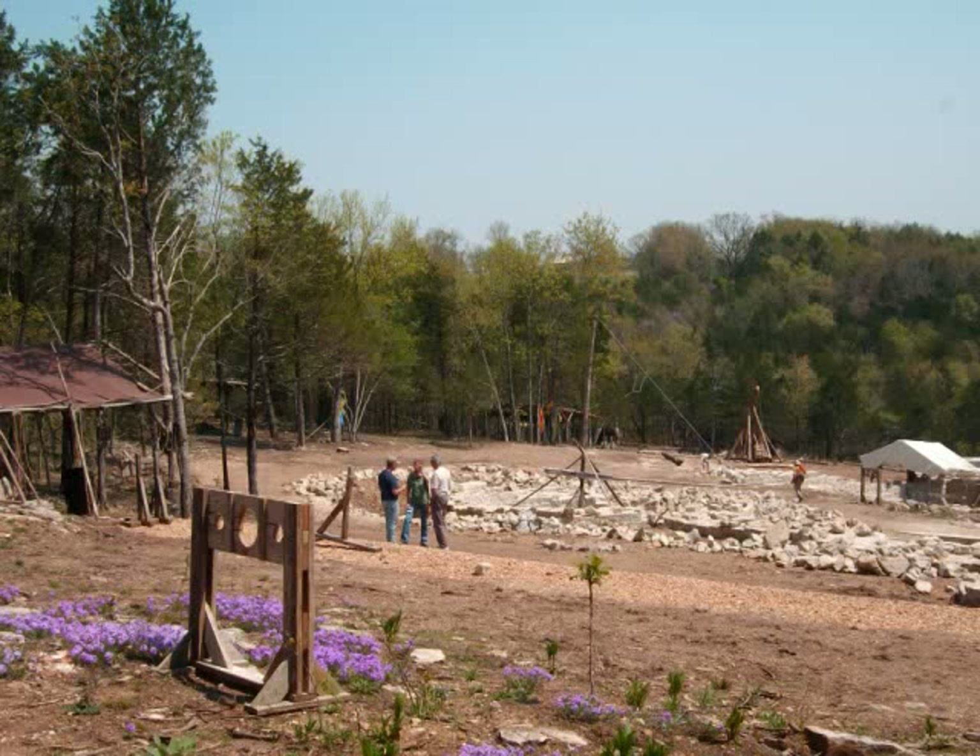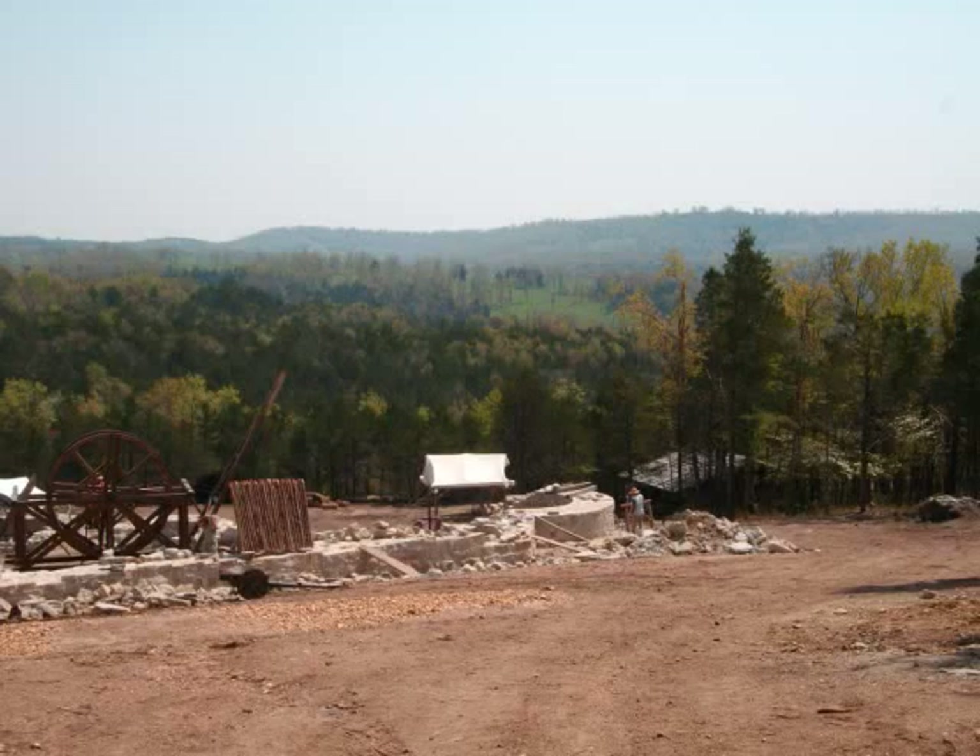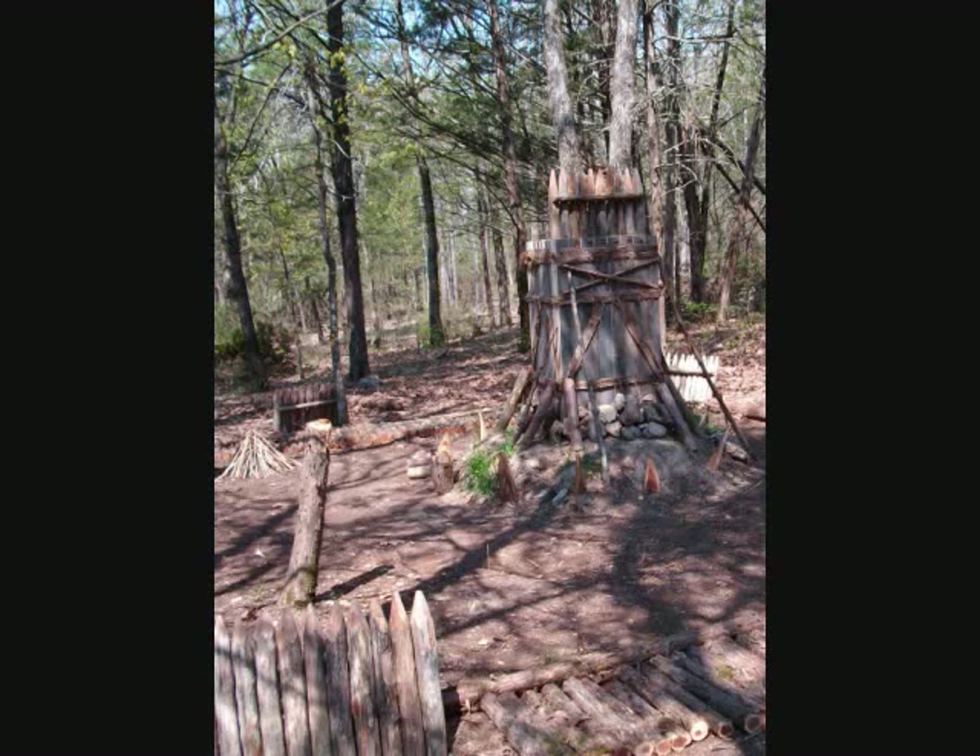something completely unusual for the Ozarks is taking place — a project not undertaken anywhere else in the world, really, for about 800 years. A castle is being constructed pretty much as such a structure would have been built in the 13th century. This weekend, that castle in progress will be open to the public.